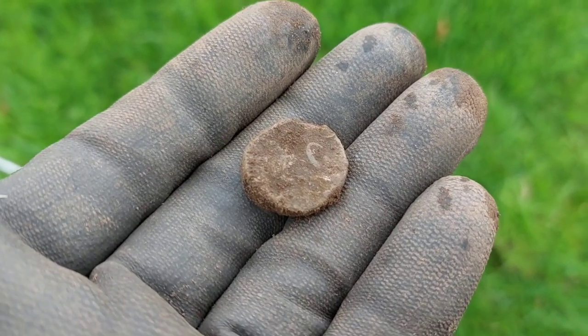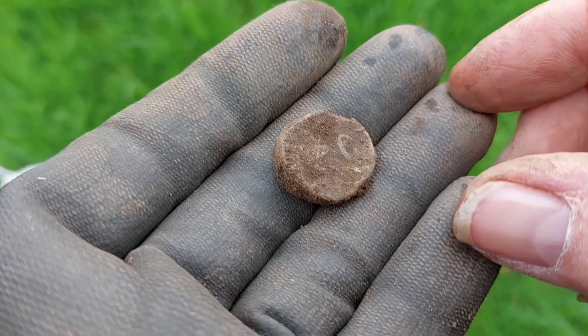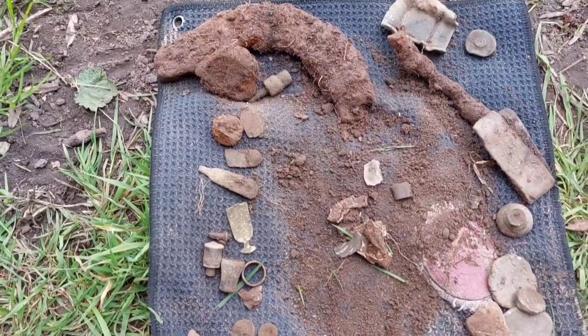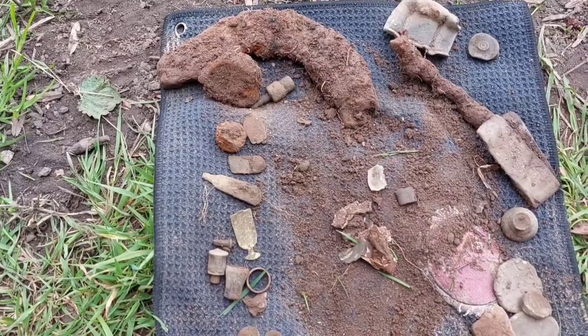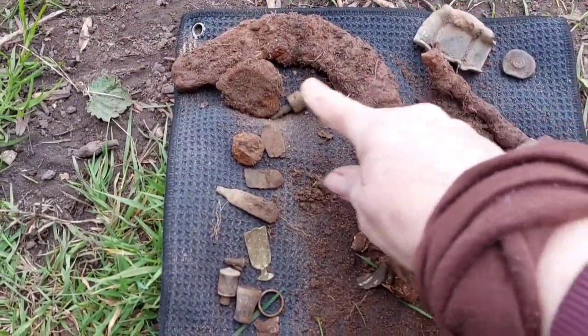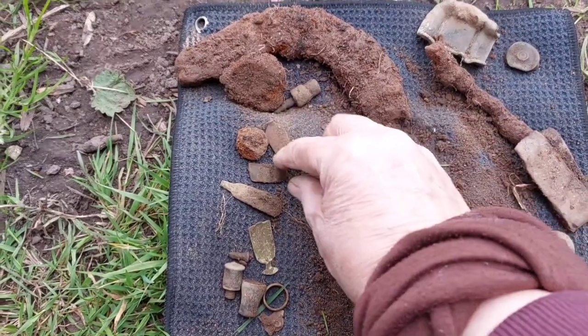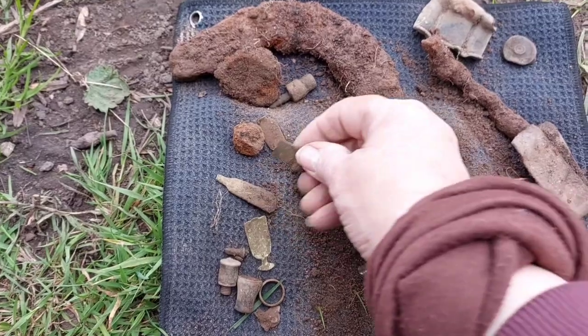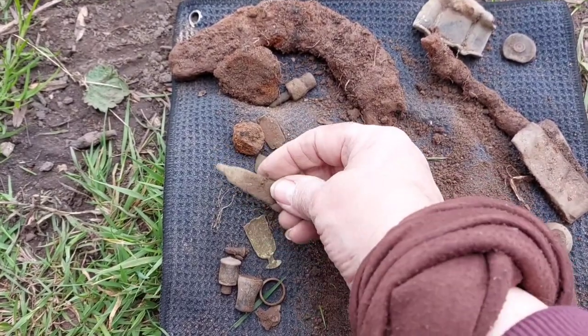We've got to go and pick the grandchildren up with Louise not being well, so this could be my last find. So you've seen most of the good stuff I've found as I've found it. This is the stuff I haven't bothered to show you: half a horseshoe, bits and pieces. You've seen the clog clasp. This one, I think, is the end of a pen knife. There's a teaspoon end.